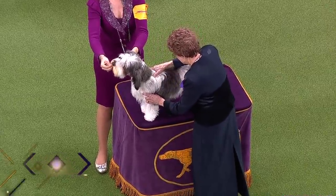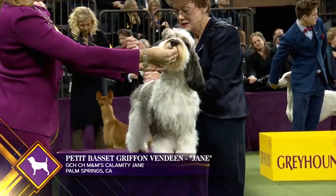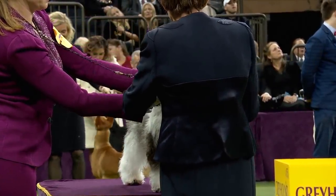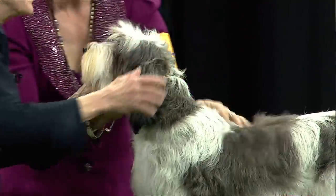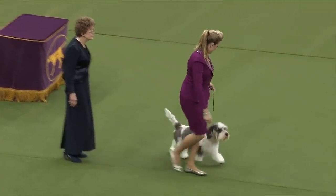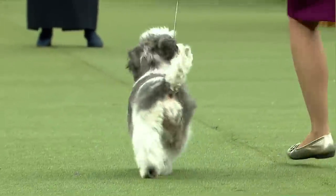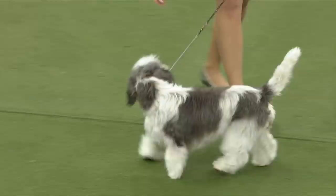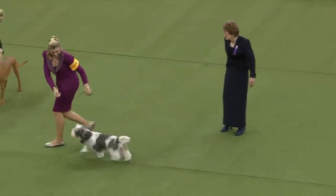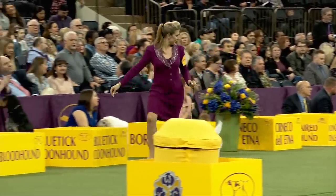The Petit Basset Griffon Vendéen, or PBGV, is a pack dog — a French hound breed with a natural, rough, wiry coat and an outgoing, active, and independent personality. It is the shortest of the four Griffon Vendéen breeds, hence 'Petit,' meaning small. This is PBGV number six — Calamity Jane, who won the breed last year. The name describes the dog: Petit means small, Basset means low to the ground, Griffon means rough-coated, and Vendéen is the region in France.